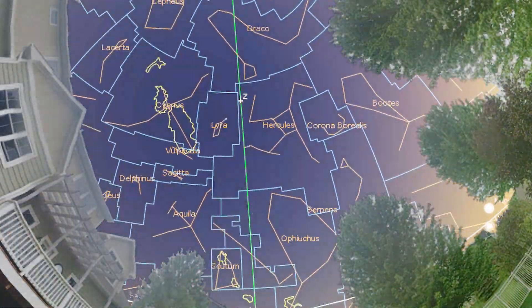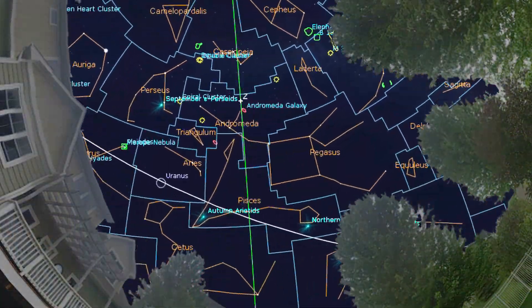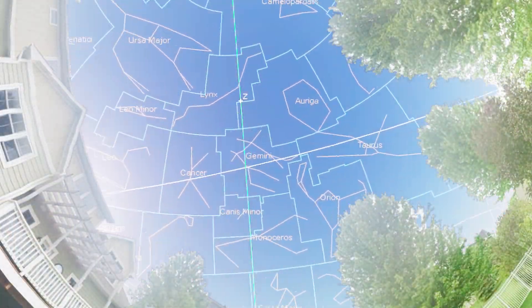With summer finally coming to a close and school starting back up in the fall, the nights in astrophotography are finally starting to get a bit longer, which means we can take more pictures during the night and come out with more data. But you may be wondering, if I'm talking about astrophotography, then why am I standing in the shade on a bright summer day?